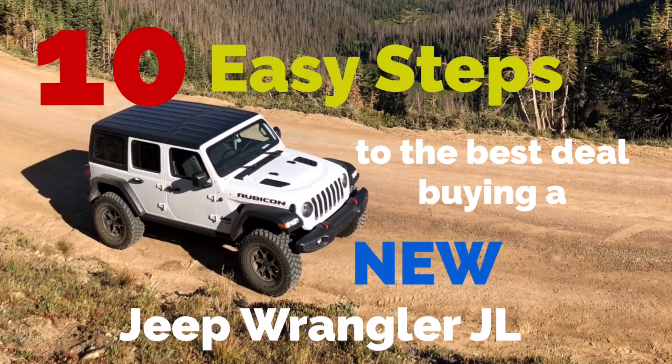This video is going to teach you how to buy a new Jeep Wrangler JL for less, getting the best deal possible in 10 easy steps. Stay tuned because at the end of this video I'm going to give you a little bonus tip on how to get extra money that you can use as cash in your pocket or for modifications to your new Jeep.